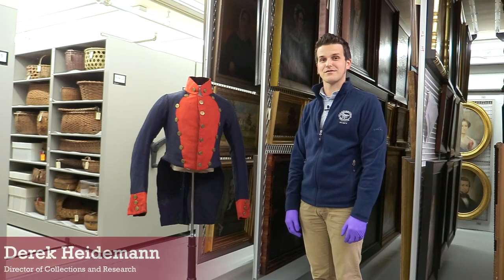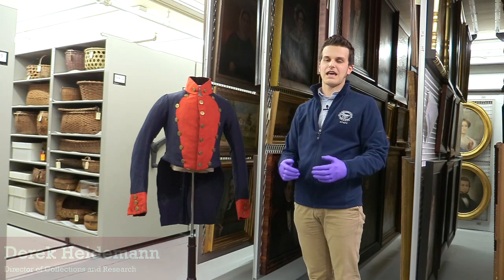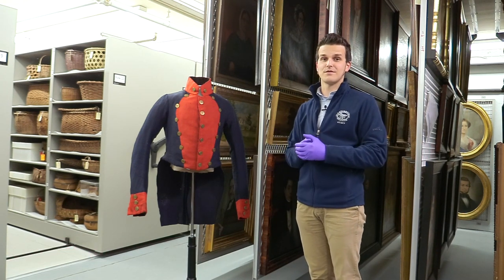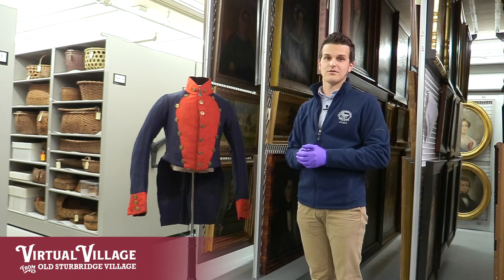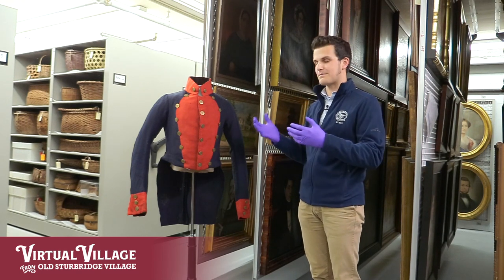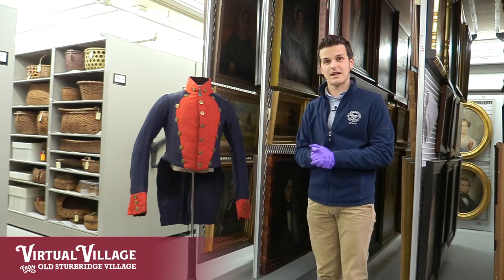Hi, I'm Derek Heideman and I'm the Director of Collections Research here at Ulster Ridge Village. The Village is very fortunate to have a sizable collection of uniforms and equipment of the pre-1840 militia in New England. Today we're going to look at a newly acquired piece, which is this artillery coatee that comes to us from the state of Connecticut.